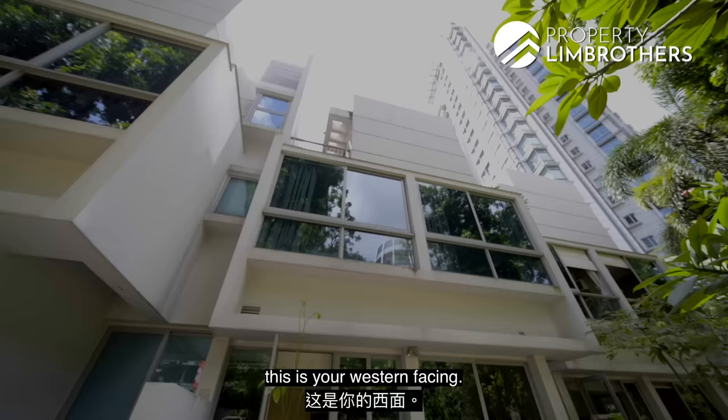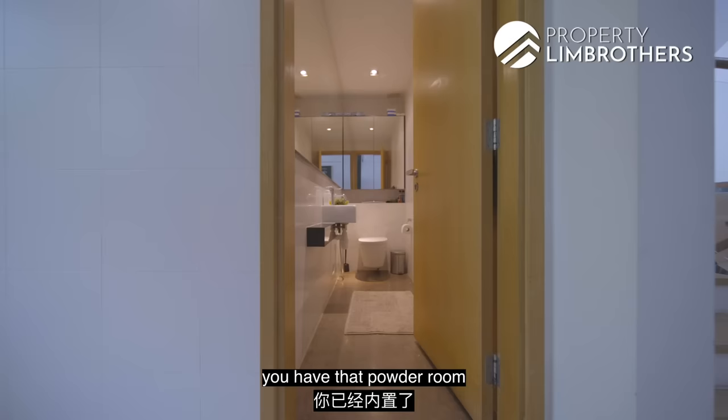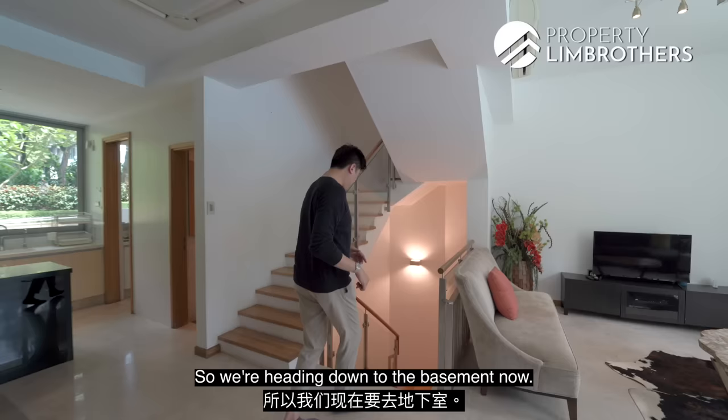Towards the back of the house is your western-facing side, so you do get bright sunlight coming in. In this strata landed home at Patterson Residence, you also have a powder room built in for guests to use, so they don't have to traverse up and down — very convenient. We're heading down to the basement now.